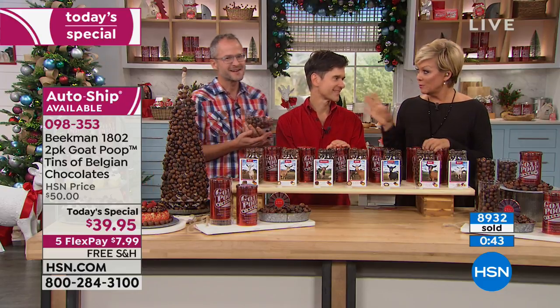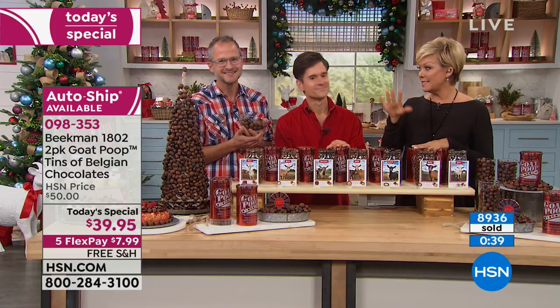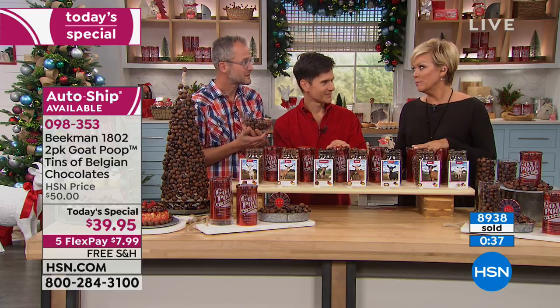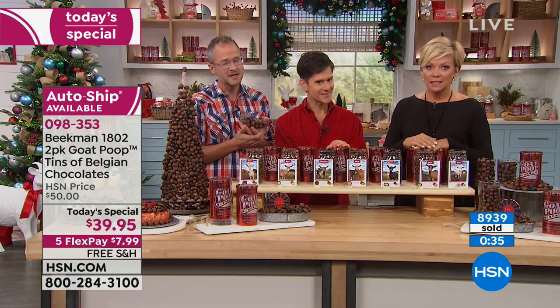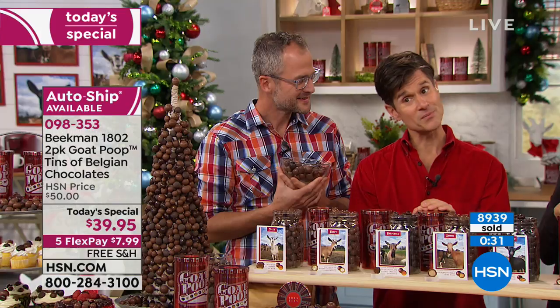If you're just tuning in and realizing the guys are here at HSN, you can go to the website. Most things have sold out this week, but they are back November 20th with the holiday bounty box.